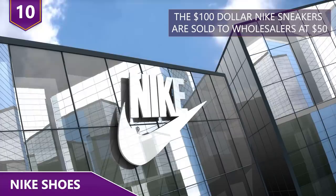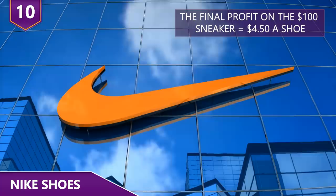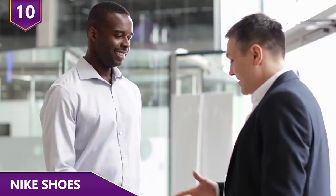The average $100 Nike sneakers are sold to wholesalers at $50, meaning Nike will get back $21.50. Not all of that is pure profit, as there are other costs involved. The final profit on the $100 sneaker comes to around $4.50 a shoe. Multiply that $4.50 by millions of shoes sold a year, and that is a lot of money!